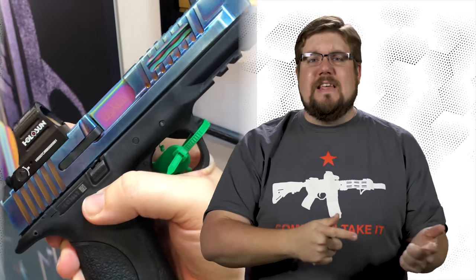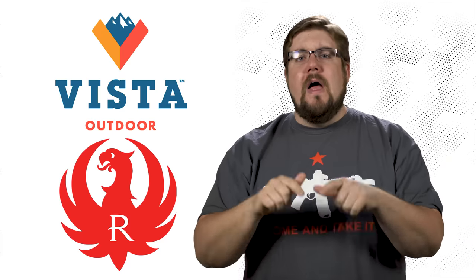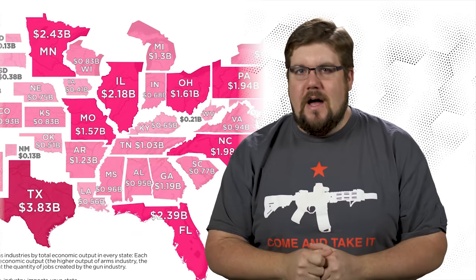This week on TGC News: M&P Slides, Vista and Ruger struggle, the economic impact of the gun industry, and a brand new Bluetooth Optic System from SIG.